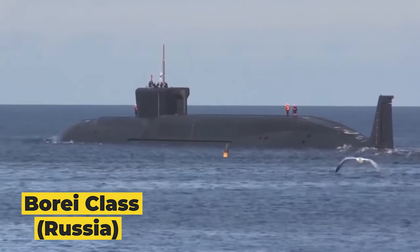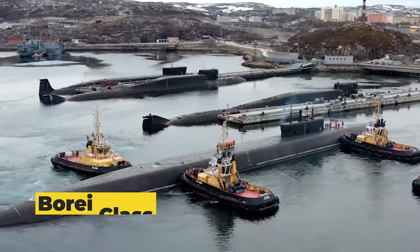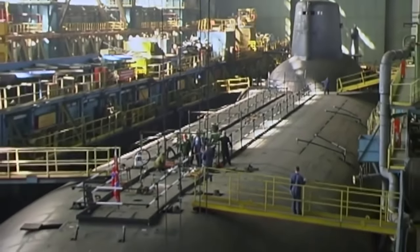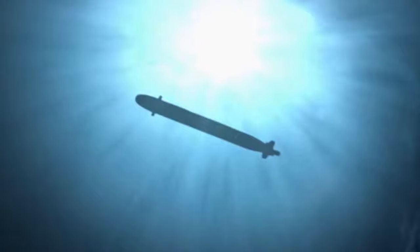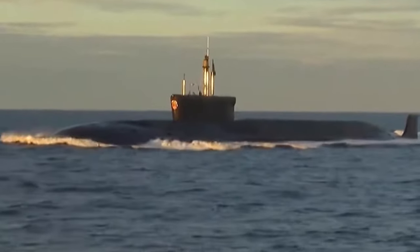Next up, we encounter the Borei class submarines from Russia. Constructed by Sevmash, these giants measure approximately 557 feet in length. The Borei class is propelled by an OK-650 nuclear reactor, enabling it to reach speeds of up to 25 knots.